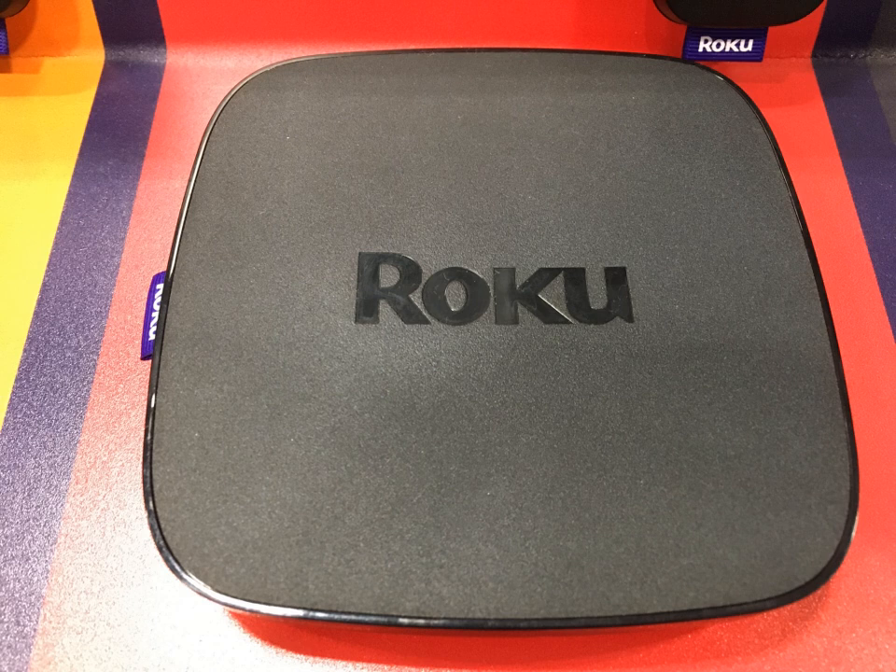In September 2018, Roku introduced the seventh-generation of products. Carrying over from the 2017 sixth-generation without any changes are the Express, Express Plus, Streaming Stick, and Streaming Stick Plus. The Ultra is the same hardware device from 2017, but now comes with JBL Premium headphones and is repackaged with a new model number of 4,661. Roku has resurrected the Premier and Premier Plus names; however, these two new models bear little resemblance to the 2016 fifth-generation Premier and Premier Plus models. The new Premier and Premier Plus are essentially based on the Express model with 4K added.